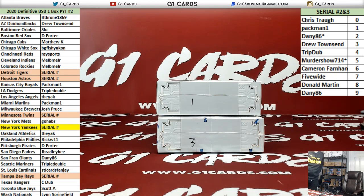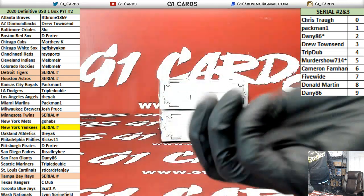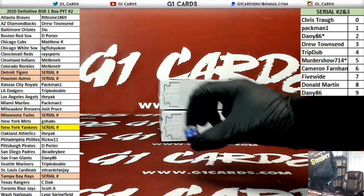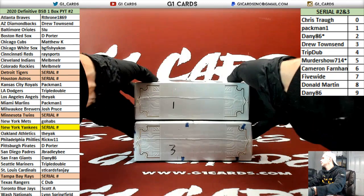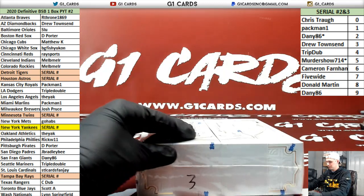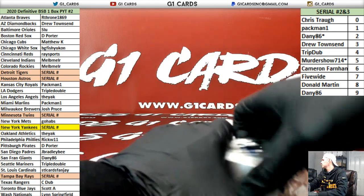All right guys, here we go — box number two, 2020 Definitive Baseball. I'm gonna roll one dice: one, two, three, top; four, five, six, bottom — it is a four. Going with box number three; number one will be last. We're gonna fill up four, five, and six at one time.